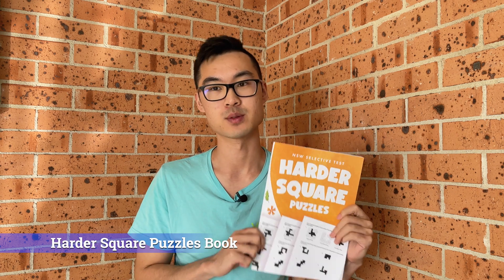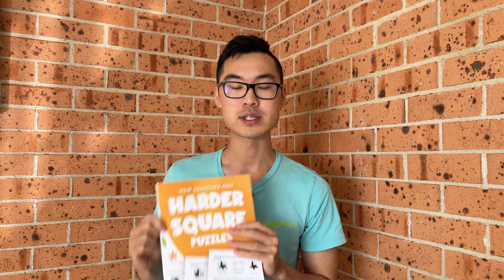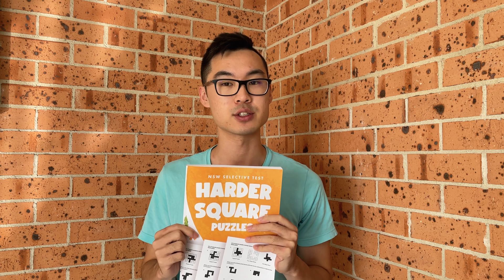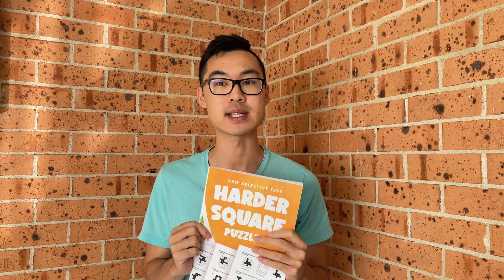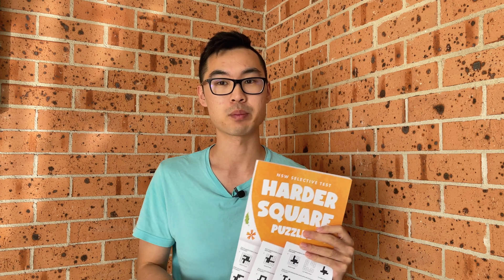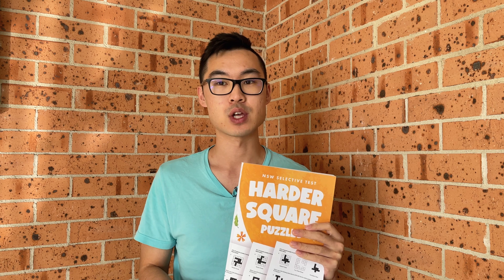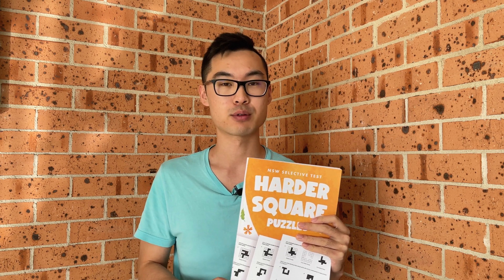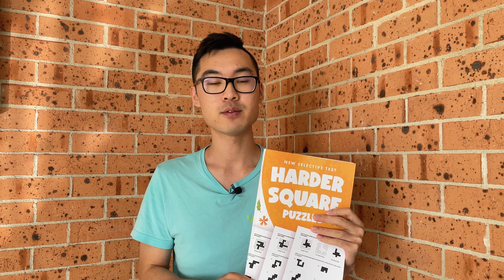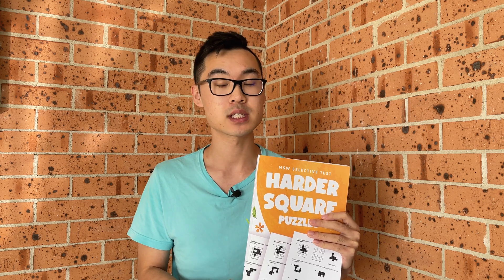Now let's talk about our book, New South Wales Selective Test Harder Square Puzzles. This book is the ultimate resource for students preparing for the New South Wales Selective Test for Thinking Skills or for the HAST High Ability Selection Test that has the Mathematical Reasoning section. It features 125 challenging square puzzles carefully selected to help students sharpen their critical thinking skills and approach problems logically.